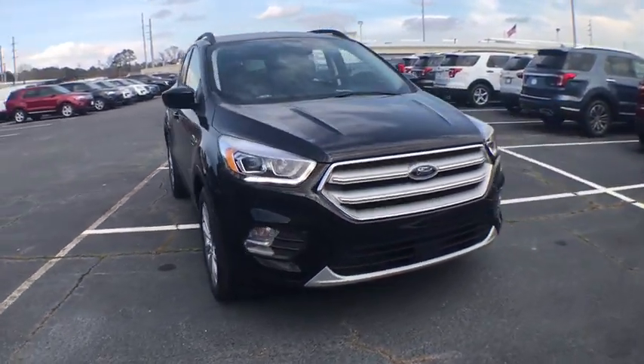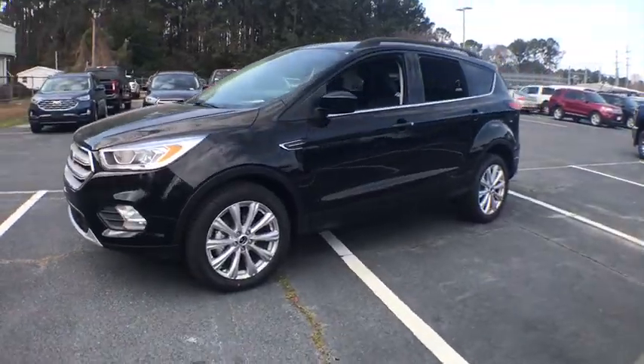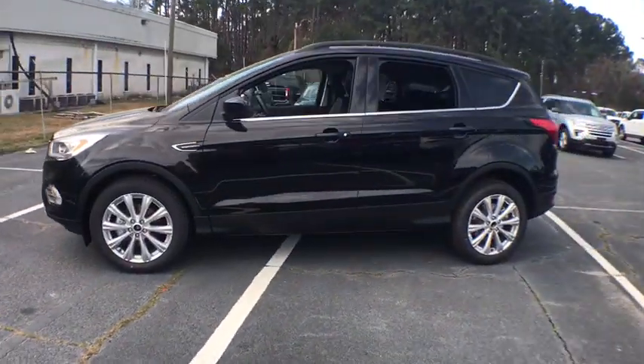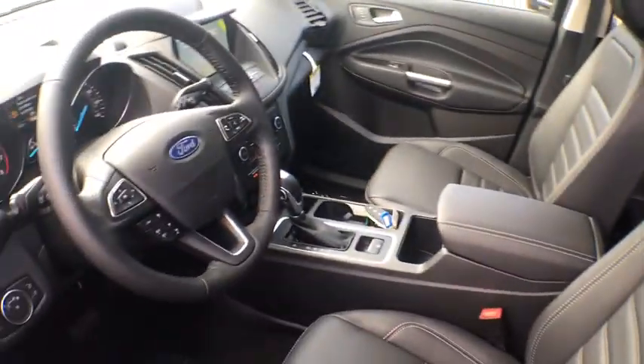Make a great choice today with the 2019 Ford Escape. Gas engines flex, tow, sip and go with Ford Escape. This vehicle has less than 100 miles. Here are some of this vehicle's great options.